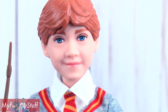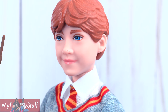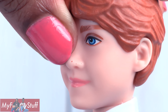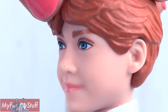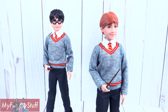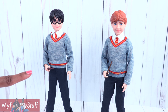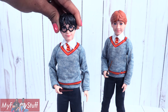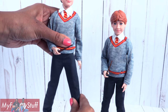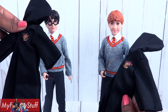Harry has sculpted hair, and you can even see his little lightning bolt scar right there on his forehead. His glasses can be removed, and there are two small holes on the side of his head for the glasses to fit into. Ron's wand is a lighter brown and he also has sculpted hair. I have a factory defect — there are some little air bubbles on the side of his nose. These dolls are fully articulated with movement at the head, shoulder, elbow, wrist, hip, and knee.